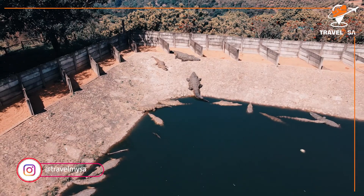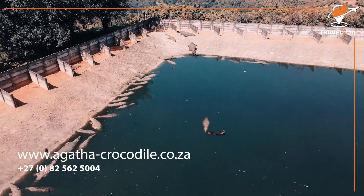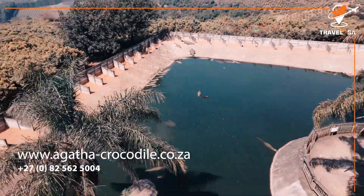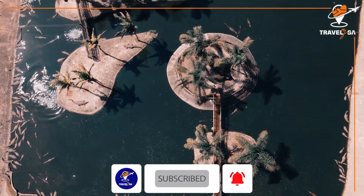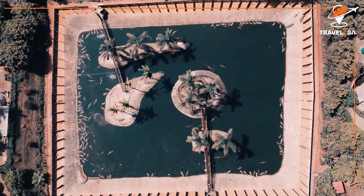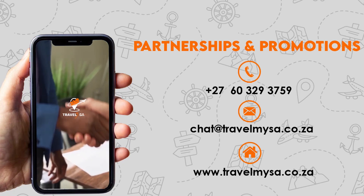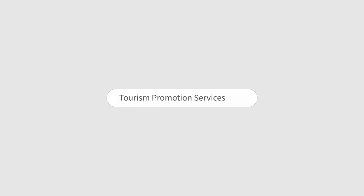For more info on bookings, visit Agatha Crocodile Range on their website below. If you find this video helpful, kindly like our Facebook page, follow us on Instagram, and subscribe to our YouTube channel for more travel videos and to help us grow. For partnerships and promotions, contact us on the number below or write to us at chat at travelmysa.co.za.